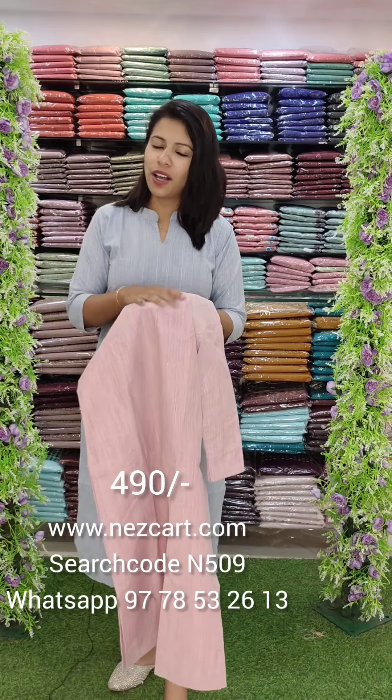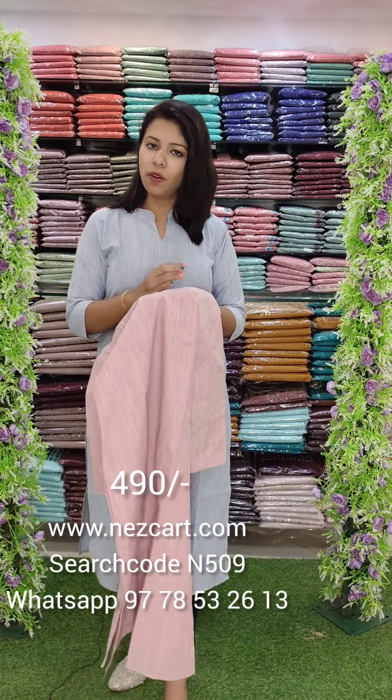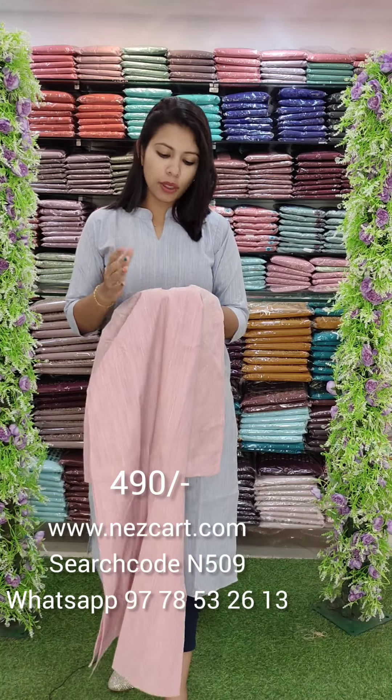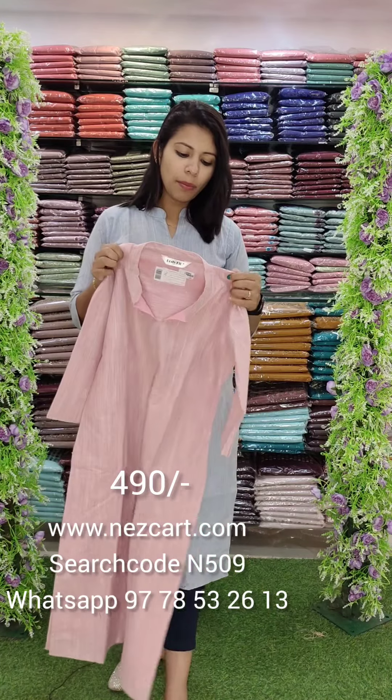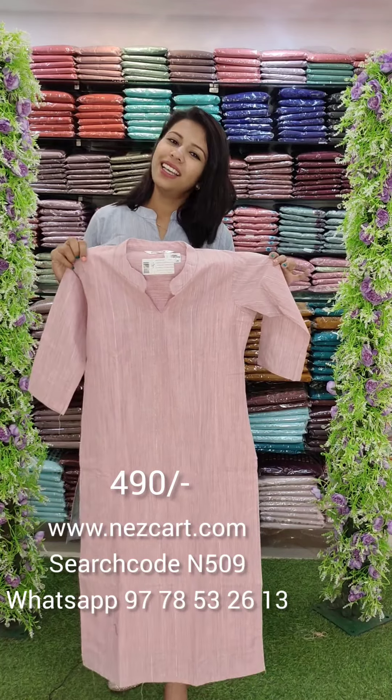If you have any questions, you can email us or order through our website. This is the last video for now. You can choose from these office wear styles. Thank you, I'll see you next time.